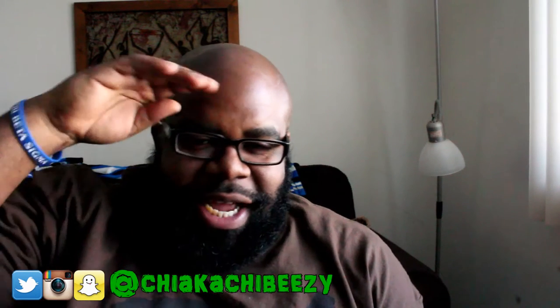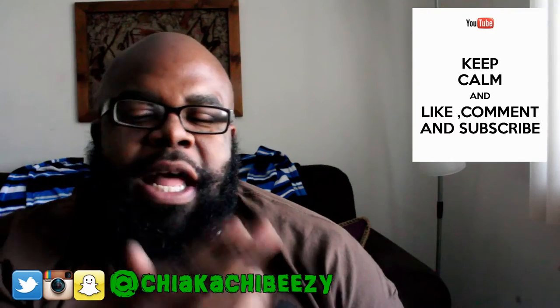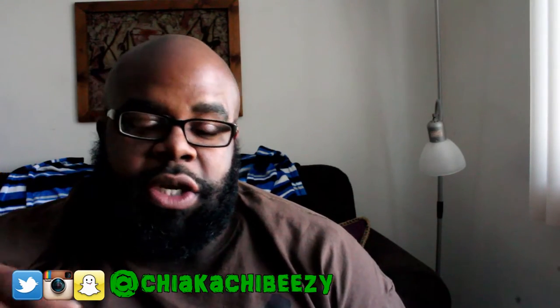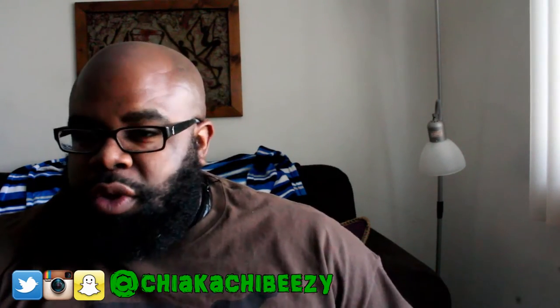What up everybody, it's your boy, the Smart Sneaker Head, coming with another video. Before we get started, as always, please hit that thumbs up, comment, subscribe, and hit the notification bell on my YouTube channel so you know when all my videos drop.